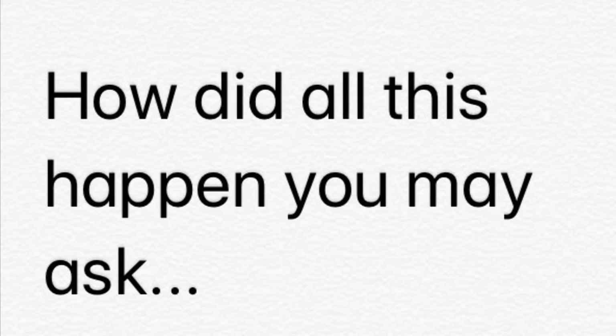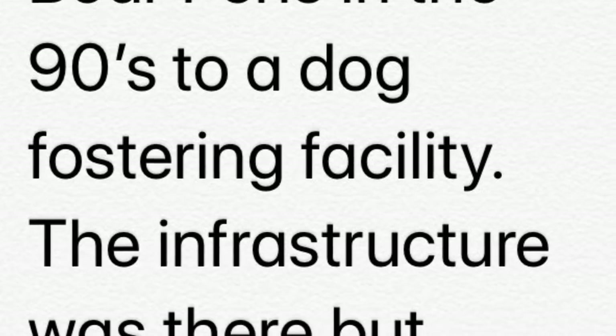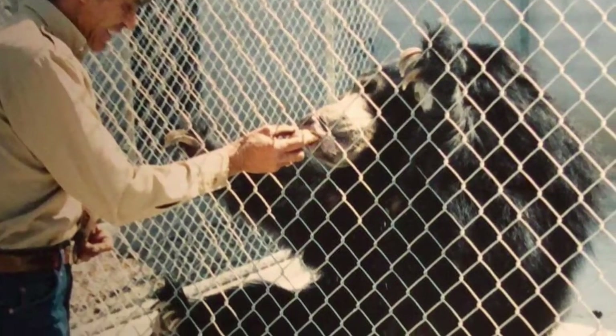Stone Mill Fosters began with one little dog that showed up as a stray and grew into something big. How did all this happen you may ask? We went from the bear pens in the 90s to a dog fostering facility today. The infrastructure was there but many things no longer worked.